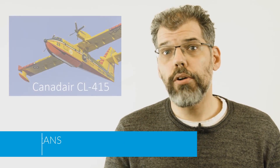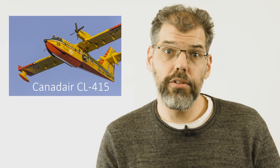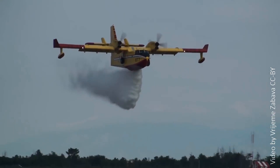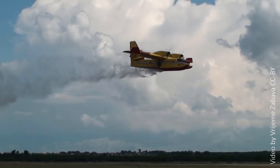My favorite aircraft is a CL-415 water bomber. This aircraft has been designed specifically to scoop up over 6,000 litres of water from a lake or nearby body of water and dump it on a forest fire, navigating at low speeds and in high turbulence situations above a fire.